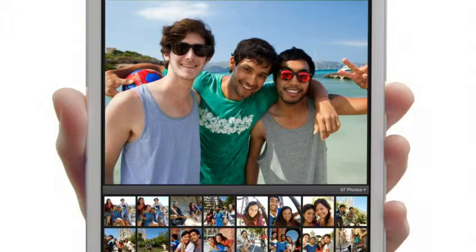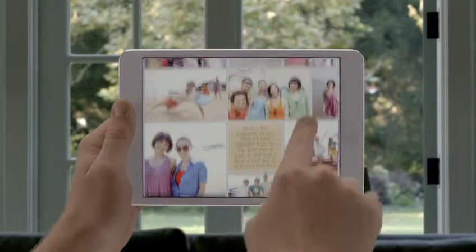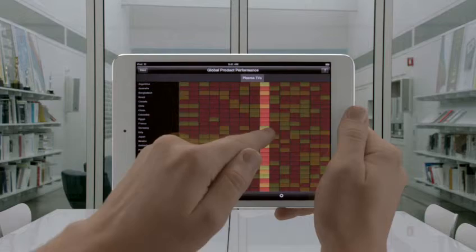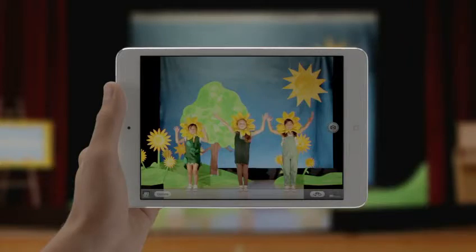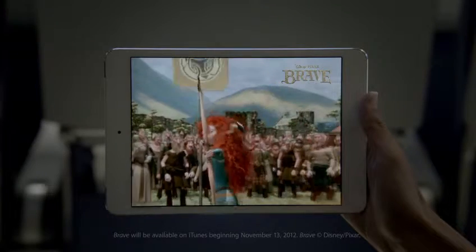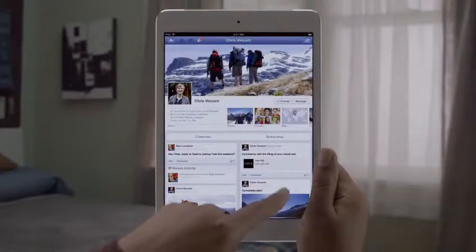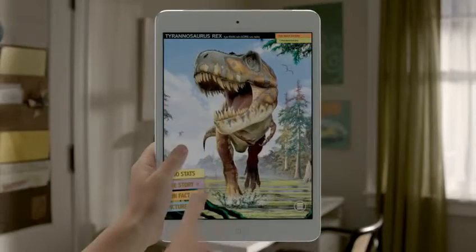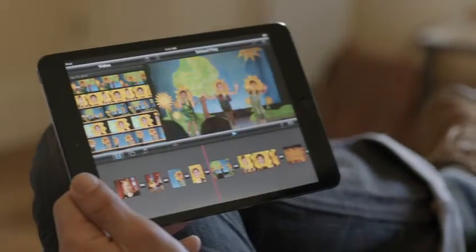And at 7.9 inches, it's small enough to fit in one hand, but it's still large enough to give you that rich, immersive iPad experience. It has a dual-core A5 chip for fast, fluid performance, both FaceTime and iSight cameras. It gets a full 10 hours of battery life, and it runs more than 275,000 apps made just for iPad. These aren't scaled-up phone apps — these are powerful apps that take full advantage of iPad Mini's beautiful display.